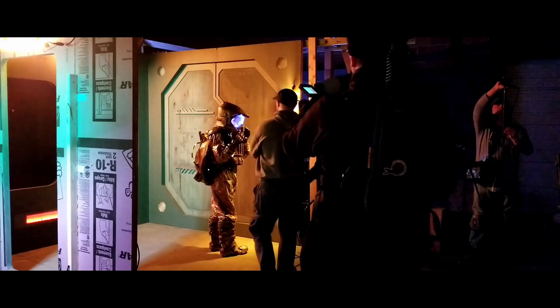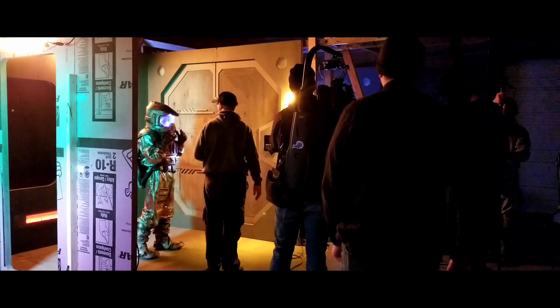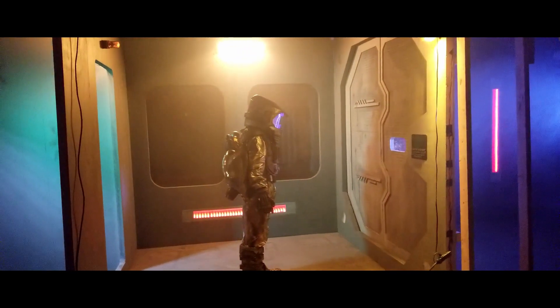Chelsea had a hard time breathing in it — it didn't really have a lot of air moving in and out, and the helmet would fog up so she'd have a really hard time seeing. But she was a trooper and she made it through and did an awesome job.